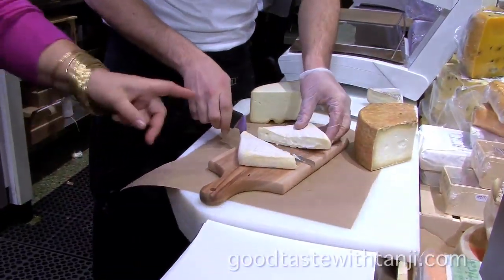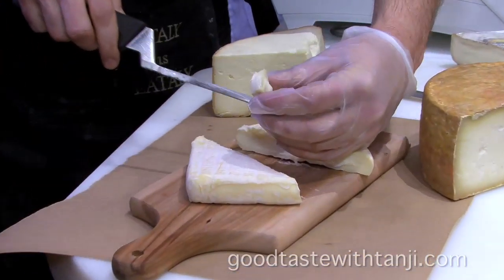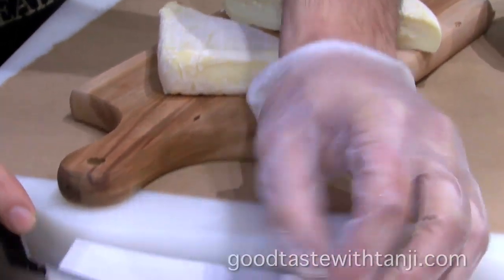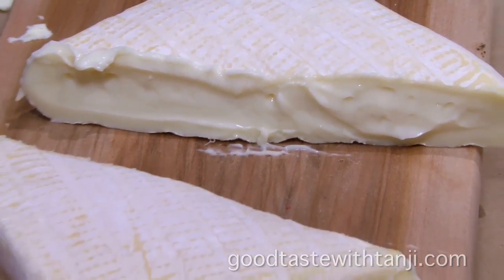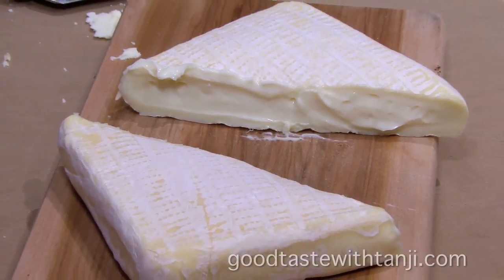It comes like this. It's a soft cheese and it has the mufa, which is the mold, cured on top. It is made out of sheep's milk and cow's milk mixed together. So it's got to have a little richness in there.